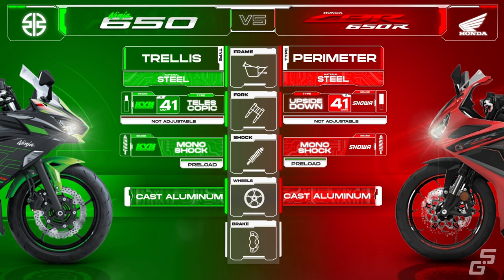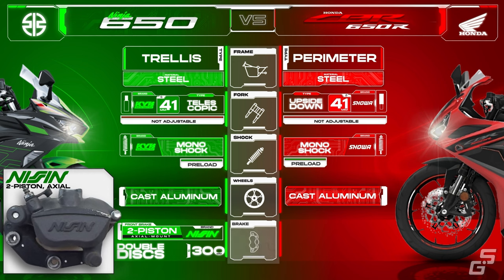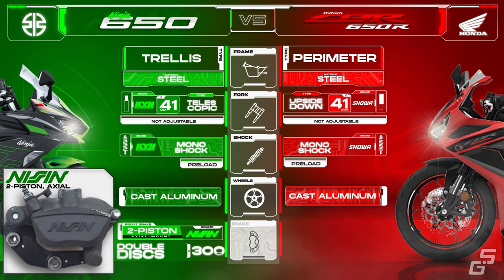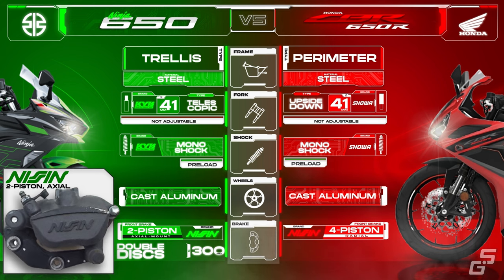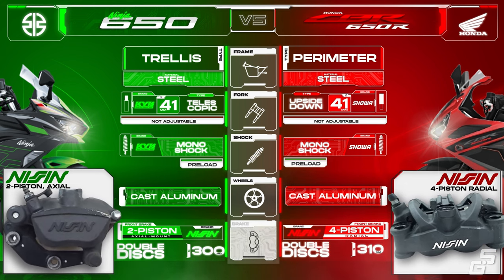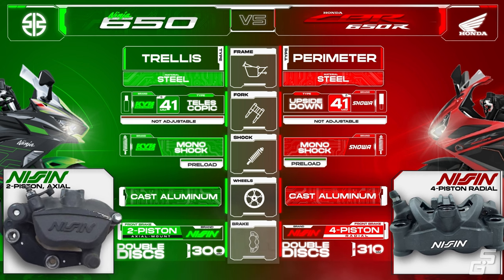Both bikes have cast aluminum wheels. For the Ninja, stopping power is provided by Nissin two-piston calipers with axial mount calipers gripping 300mm petal-type discs up front, while a single Nissin caliper chomps on a single 220mm disc out back. The CBR is equipped with better-performing brakes: radial mount four-piston Nissin calipers that bite onto a pair of 310mm floating discs up front, complemented by a Nissin single-piston caliper and a 240mm disc out back.